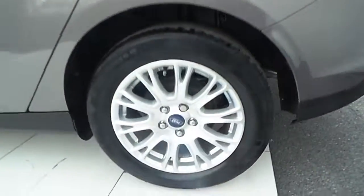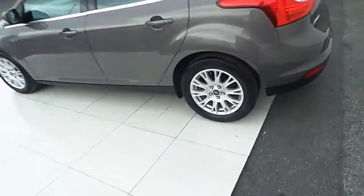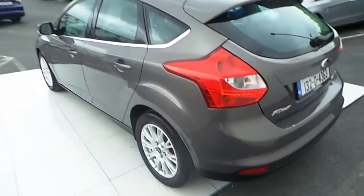Beautiful alloy wheels. To the rear of the car now — rear spoiler.